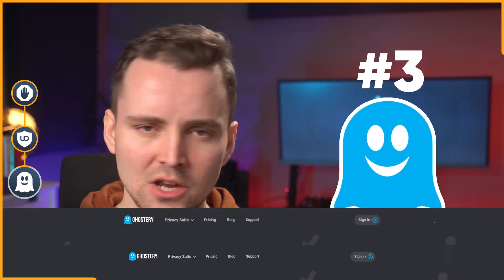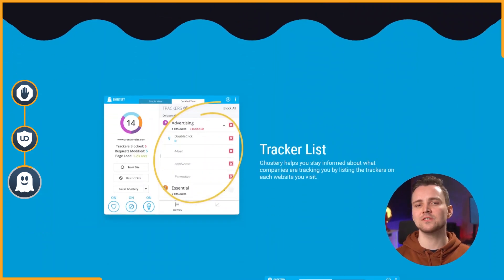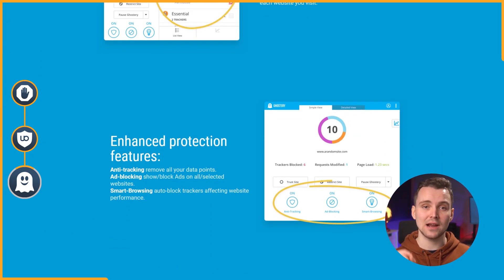Moving on, and finally, we are going to take a look at Ghostery. Ghostery made its claim to fame for focusing not only on ads but tracking cookies.